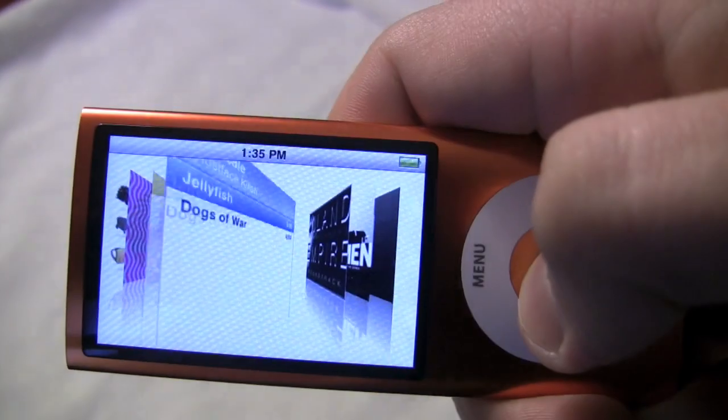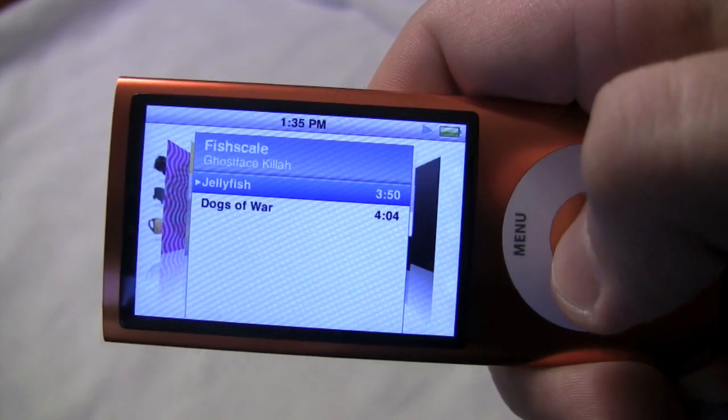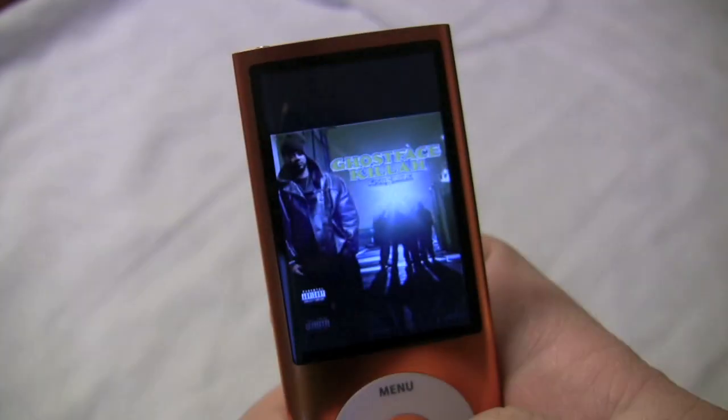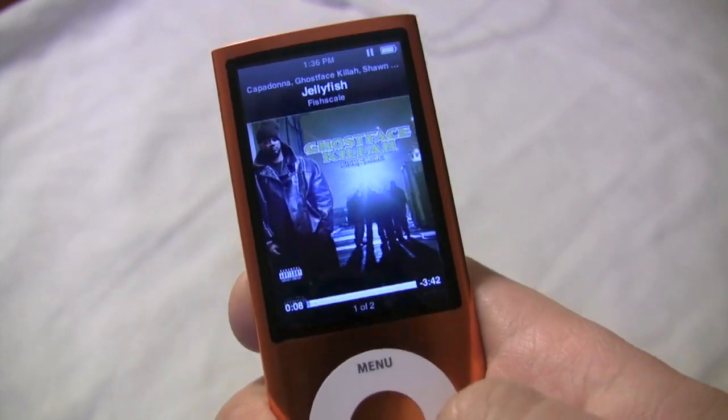Cover flow hasn't changed much. You still don't have a touch screen, so it's not like an iPod Touch's cover flow. But when you press the center button, you can play a song, and now you can actually hear it without earphones because there's a built-in speaker.